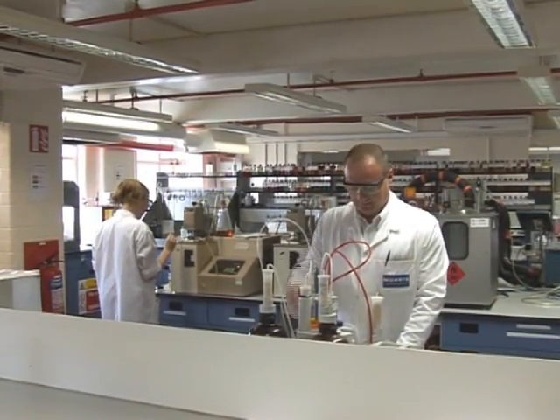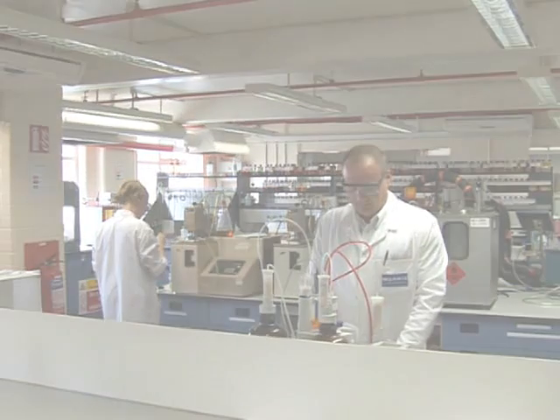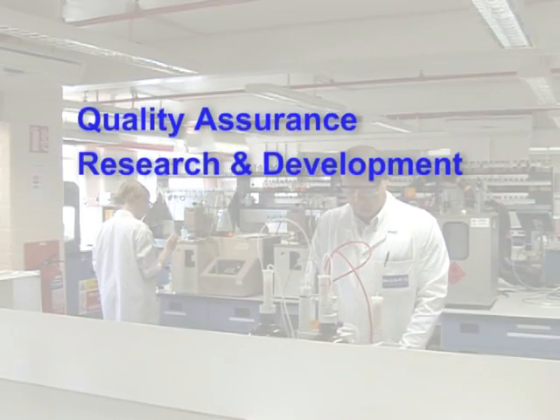It is split into four main areas of operation: quality assurance, research and development, quality control, and technical services or customer support.